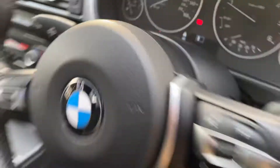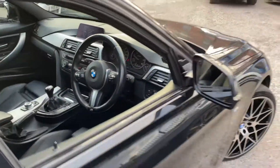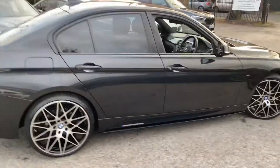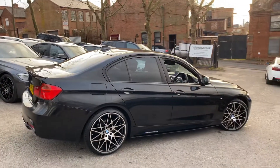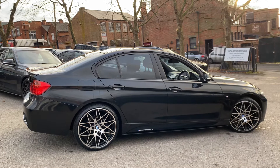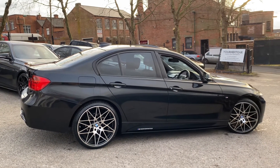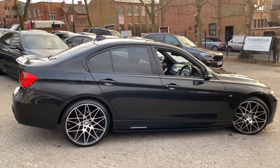So there we have another very nice 320d M Sport xDrive saloon here at Your Next Car. If there is anything further you'd like to know about the car, there is a link in the description to take you over to our website, or you can contact us directly. Thank you very much for watching this walk-around. Remember to keep up to date with all the latest stock arrivals — click the subscribe button, like the video. Take care, bye!